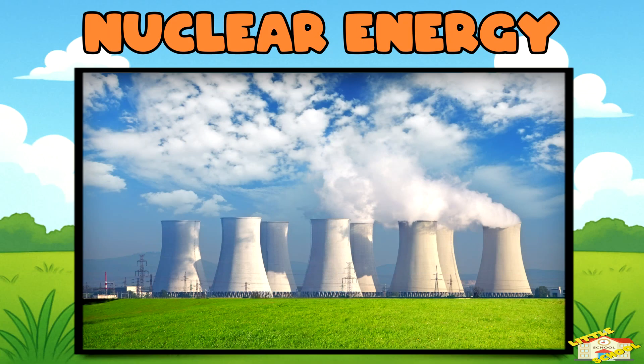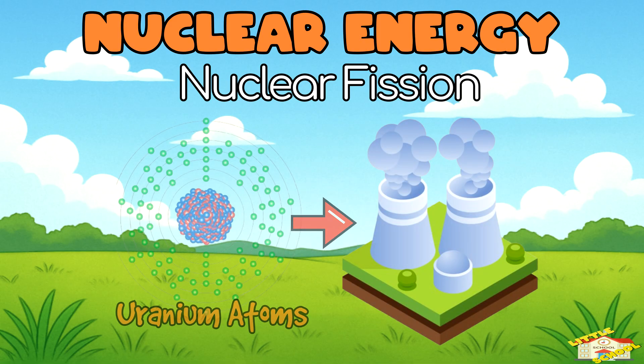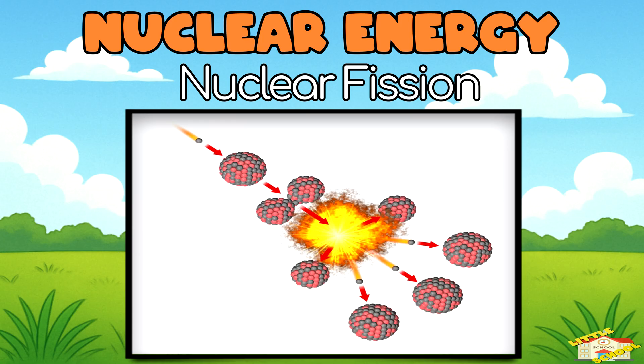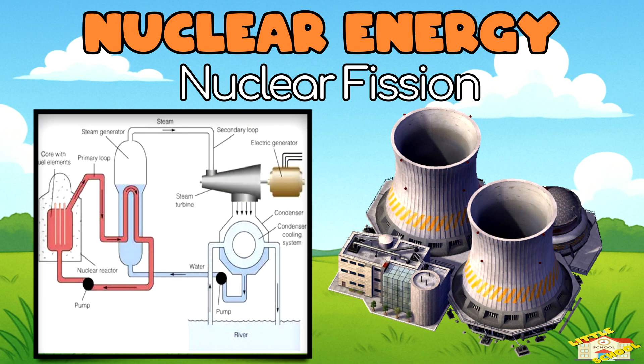Nuclear Energy. Most of the nuclear energy we use today comes from nuclear fission. In nuclear power plants, tiny things called uranium atoms are split apart. This splitting gives off a lot of heat. The heat turns water into steam, which spins a turbine that powers a generator, and that makes electricity.